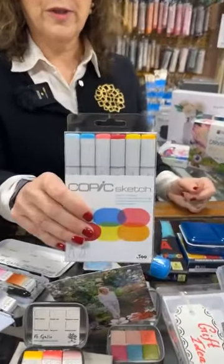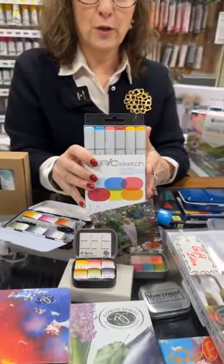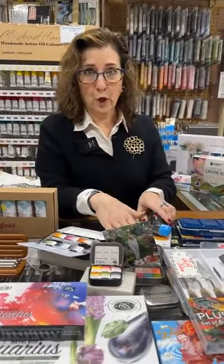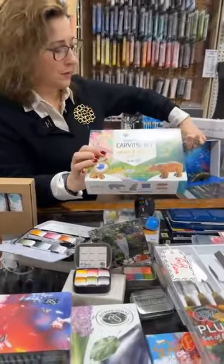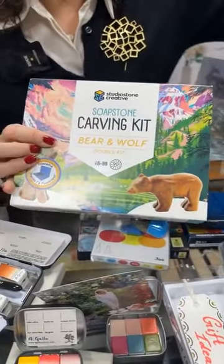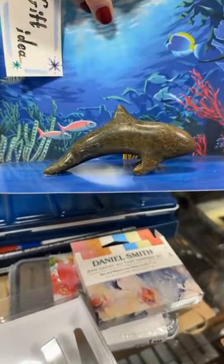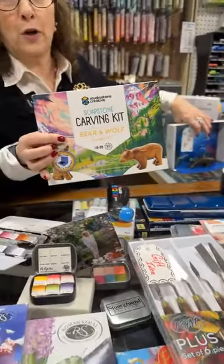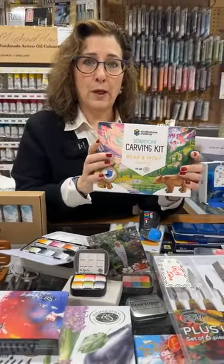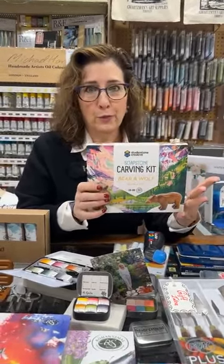Copics — we have the Copic Sketch sets. This happens to be one of their smaller ones, which makes it more affordable. We have all of the open stock as well. If you're into Copics, we also have marker papers that are amazing. And this is a company from British Columbia — if you want to get something Canadian made, this is a carving set. It comes with everything they need to create the product inside. This is an example of what the finished product could look like. We have all different sets. These are great — they come with either one animal or two animals depending on what you want. It's made in British Columbia.